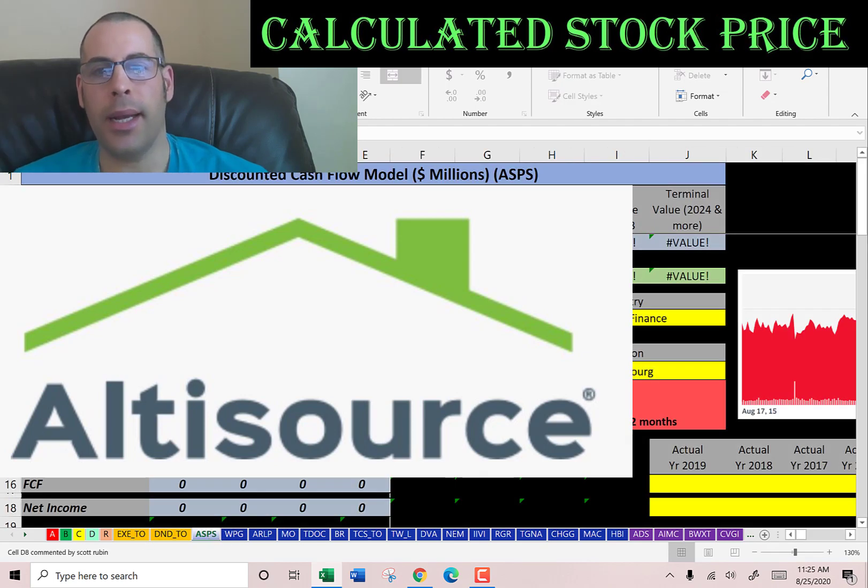The company we're going to look at is AltaSource Portfolio Solutions. It provides real estate and mortgage services. The company offers portfolio management and related technology products, asset recovery and customer relationship management services. Let's get started with the model.